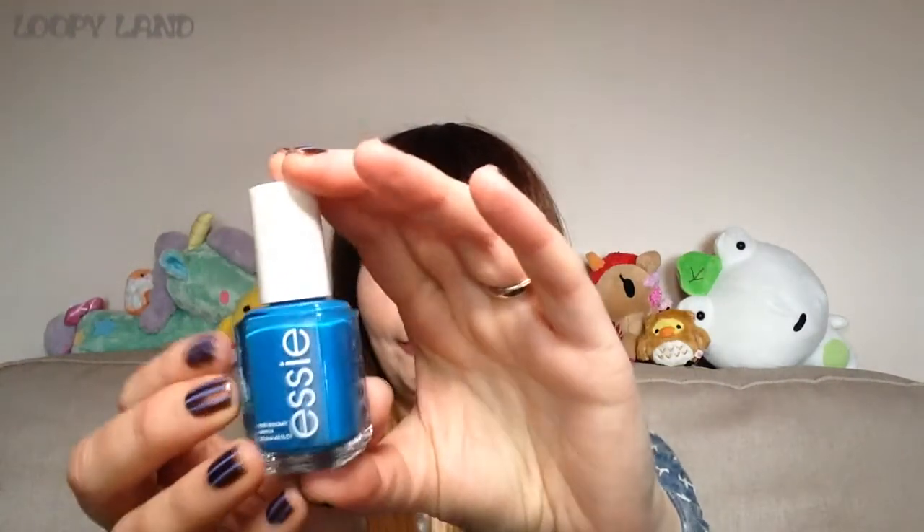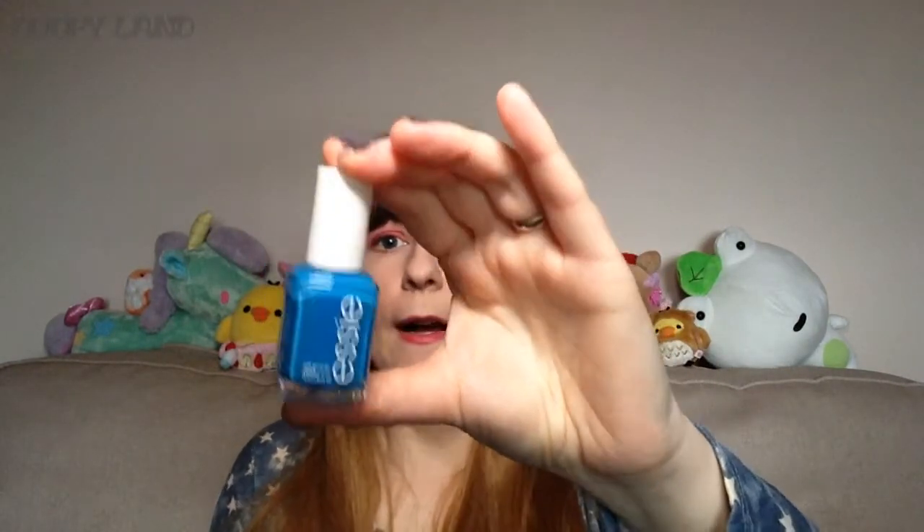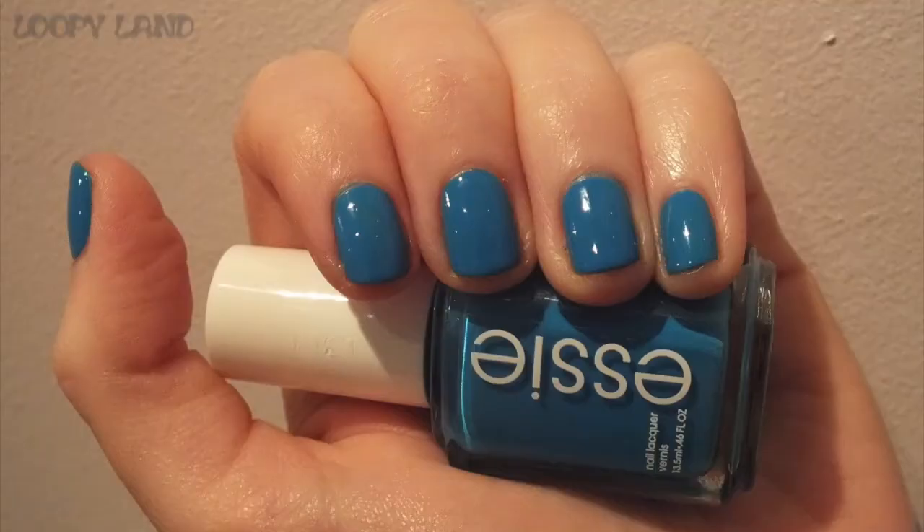The other Sinful Colors is Strut Your Stuff — a cobalt aqua blue cream, which I think is a perfect description. It's not totally pure cobalt; there's a tiny bit of sea green in there, but I'm not a big fan of teal so this is a perfect blue for me. Absolutely love it.